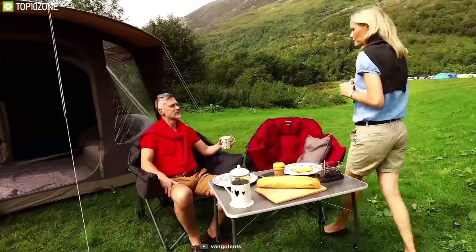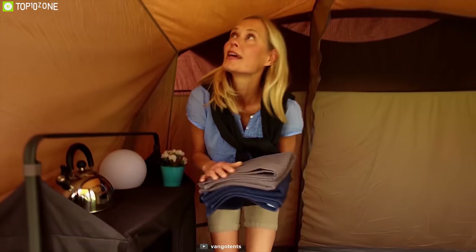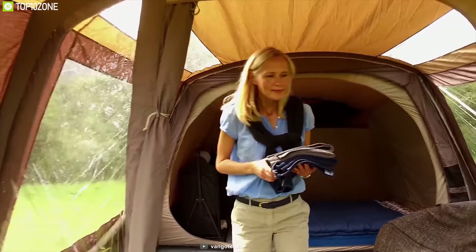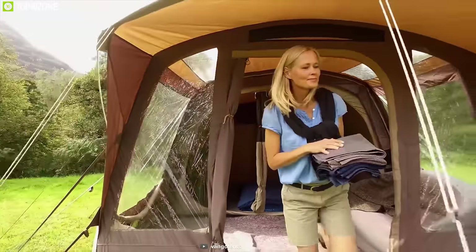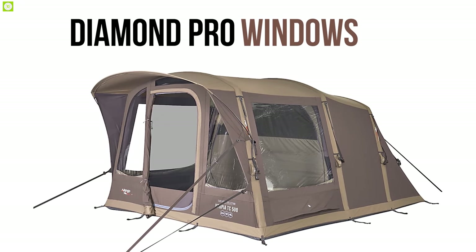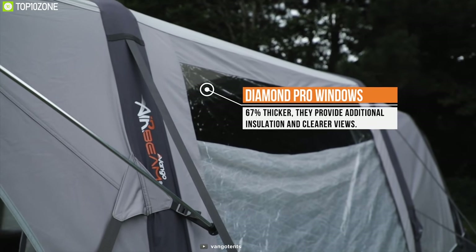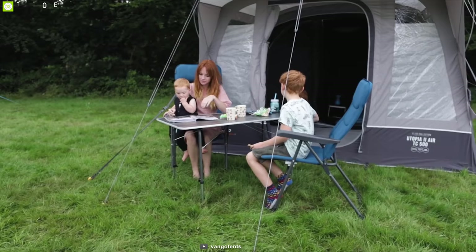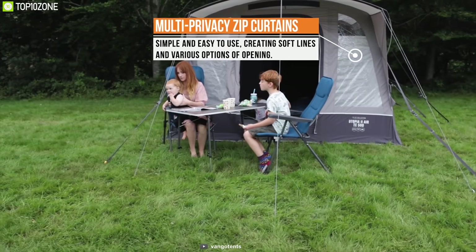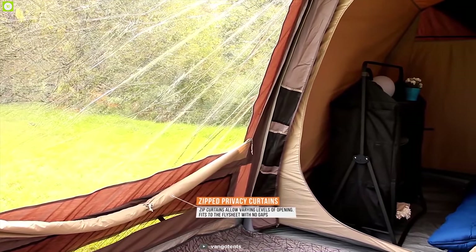The Van Go Utopia Air TC 500 tent also features a double-section living area giving you plenty of space to relax and unwind. Its Diamond Pro windows are 67% thicker than standard diamond clear windows, providing additional insulation and clearer views. Van Go also offers zip privacy curtains that allow varying levels of opening, featuring a flysheet with no gaps that simply rolls down into a pocket when not required.